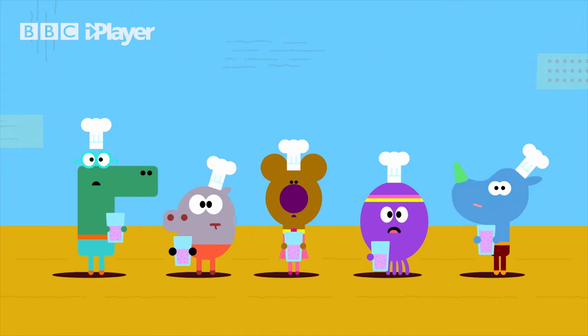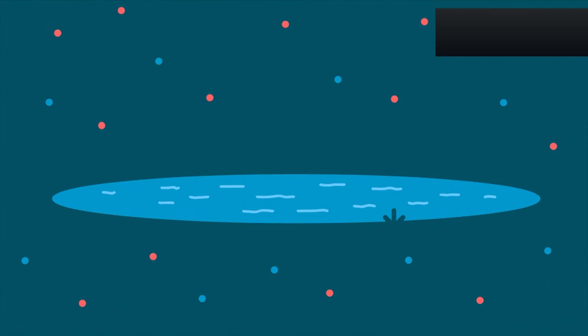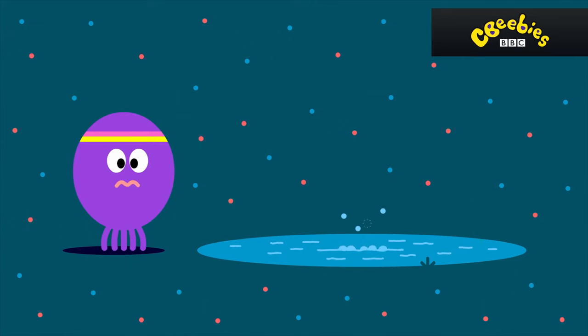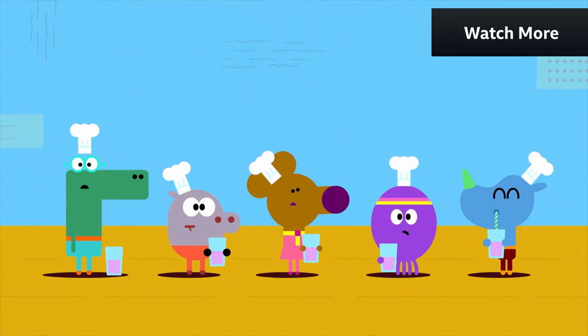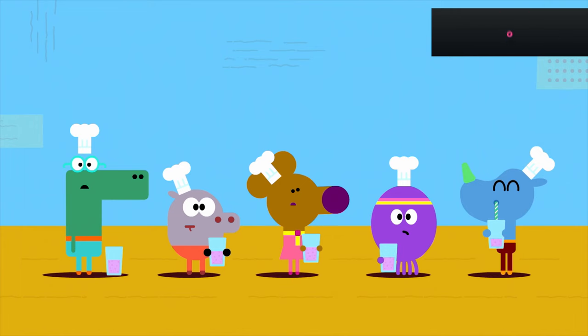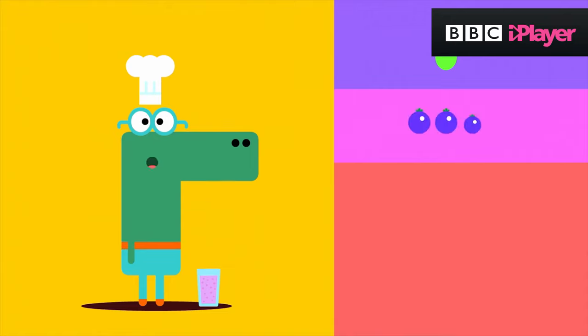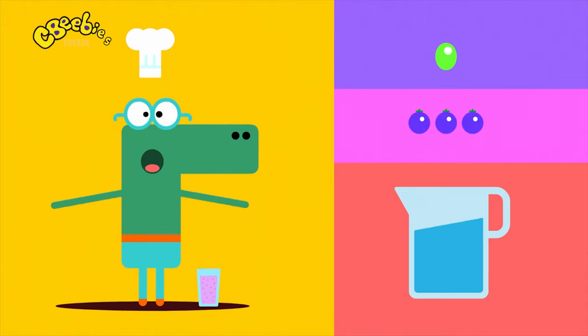It doesn't taste of anything. It's like... a puddle is whispering to me. I like wet feet. What an interesting description that is. What's in it? A little grape, a little blueberry, and lots of water!